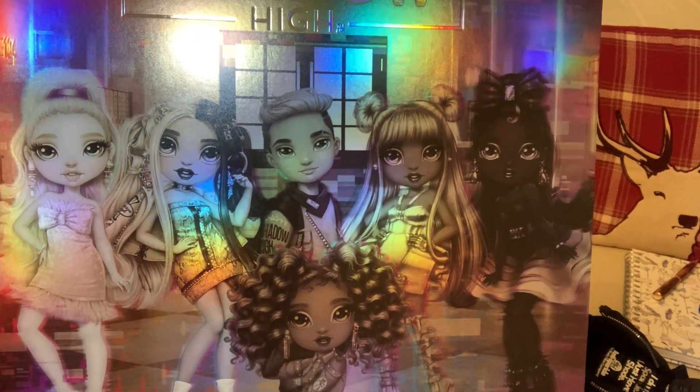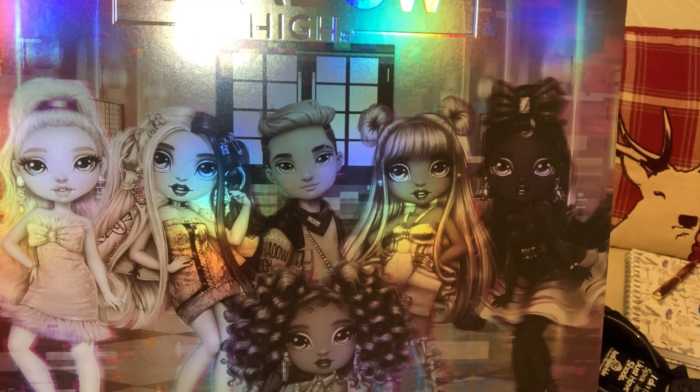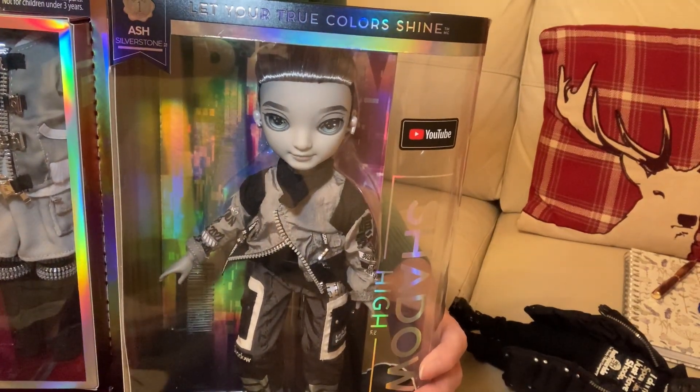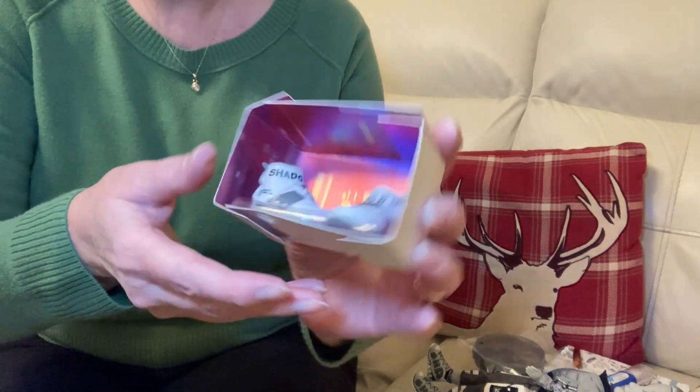It's funny that I'm drawn to the boys — sorry about the glare — rather than the girls. Let me take him out of his box and then I'll get back to you. I've got him out of the box. I wouldn't have done that on camera — took me ages.